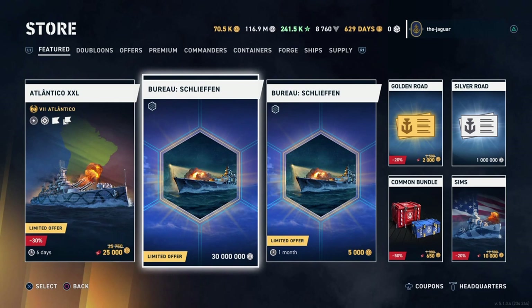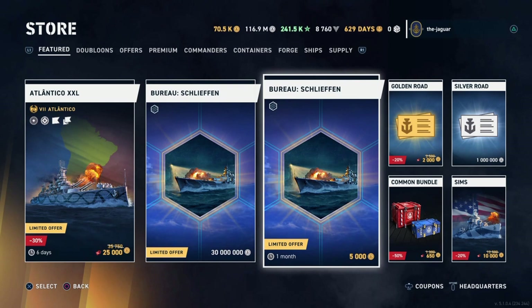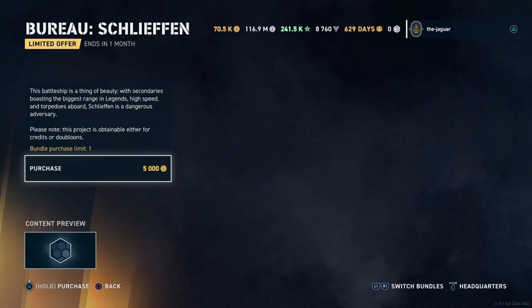The Shellfin bureau project requires 30 million silver credits. They can be free-earned in battle, but buying them in the store costs $40 for 15 million, making 30 million an $80 value. However, 5,000 doubloons here is only $20, and economically that's more efficient. I'd recommend picking this up for $20 if you're interested in this bureau project, since you only have a month.